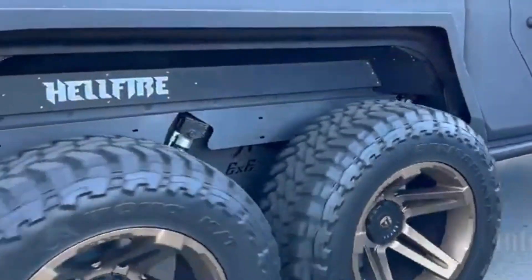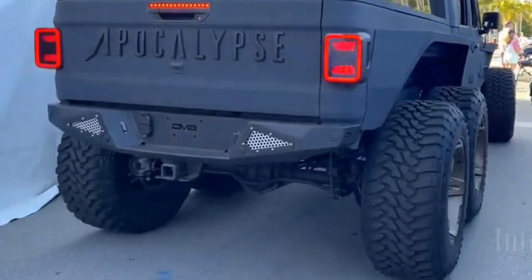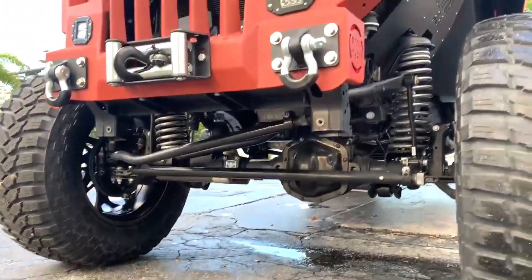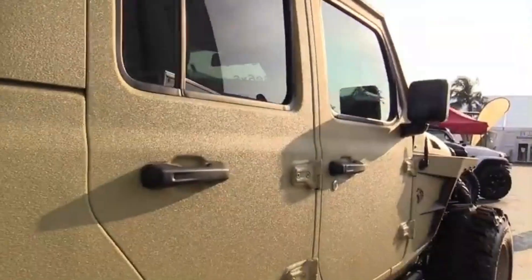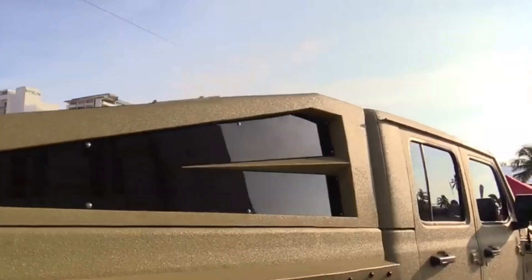Buyers have the opportunity to choose from two other engine options. There's even a specific Apocalypse Hellfire Six by Six finished in a Kevlar coating that carries a roll-and-lock fastback you can use to protect your valuables. The Hellfire isn't short on add-ons and it surely isn't lacking in amazing features either.